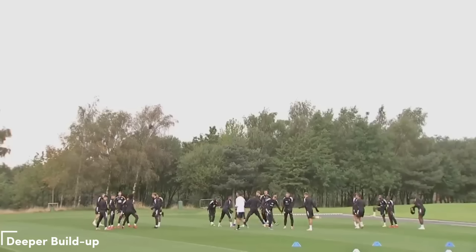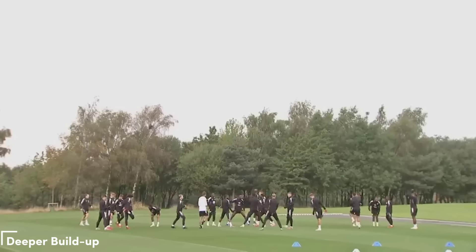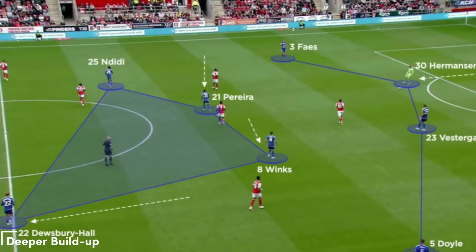Deeper Build-Up: In order to overcome a strong press, Maresca places great importance on a deep build-up with quick passes from the backline. The goalkeeper, who frequently joins the backline, is crucial to this tactic. Maresca frequently chooses to play with a back four in a 4-2-3-1 or 4-3-3 configuration. He is able to keep four players on the backline by pushing one of his fullbacks inside when the goalkeeper enters play. An inverting fullback at Leicester helped create a double pivot.